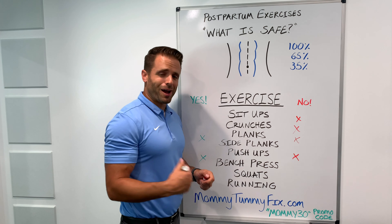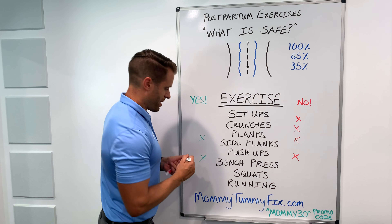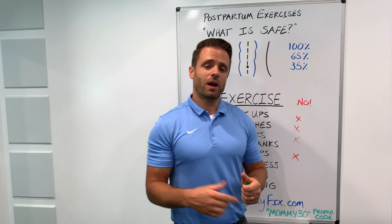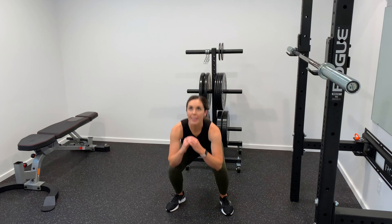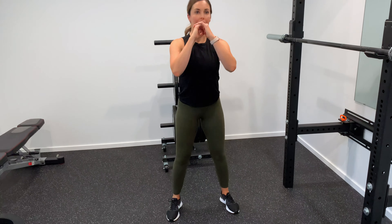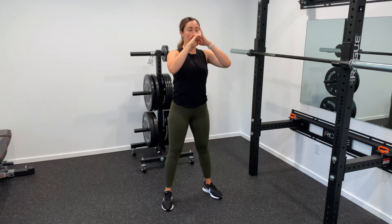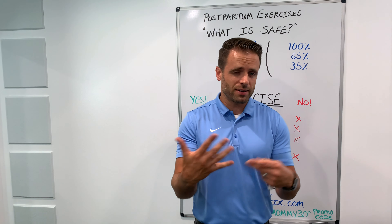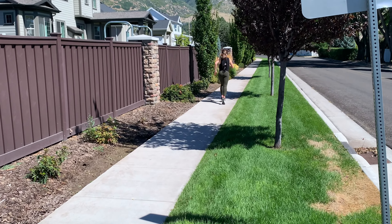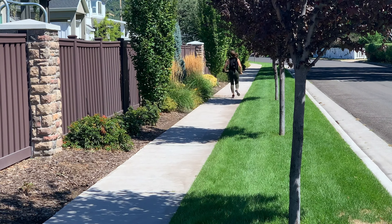Can I do squats at home, and can I run? My answers are yes, absolutely. But what you need to be aware of with those two exercises is increasing your intra-abdominal pressure — meaning as you hold your breath and strain, you increase the pressure in your abdomen. If you have any pelvic floor pain, pelvic floor dysfunction, or incontinence, keep in mind that increasing that pressure might cause pain or other problems. So just keep that in mind as you're doing those exercises.